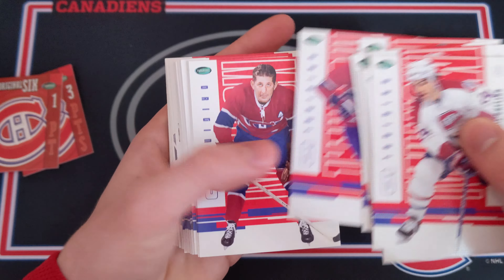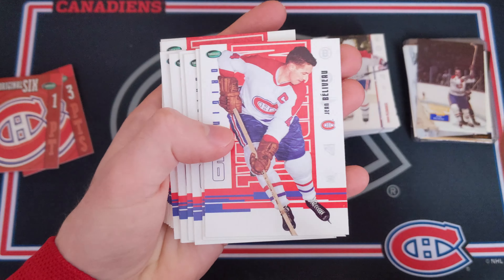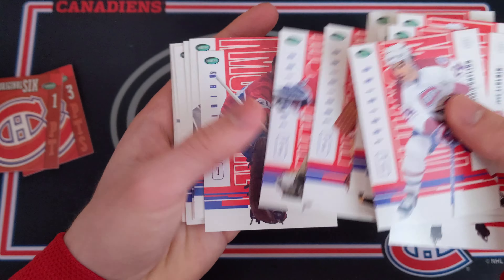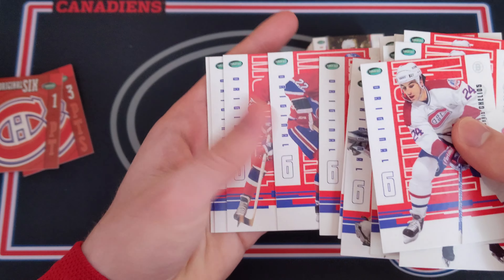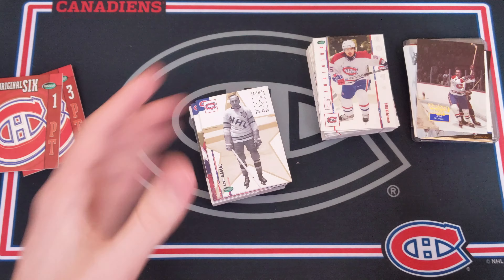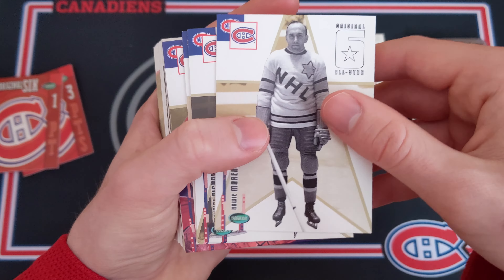Once again, huge thanks to Earl for these — I've got to keep them in order since he did all this work. Now we've got some legends cards: Chris Chelios, Jacques Laperrière — these are going to look amazing in an album. Guy Lafleur, Henri Richard — just so awesome. If you're a Habs fan you can really appreciate this collection. This is just the entire history of Montreal — Gump Worsley, Patrick Roy right there.